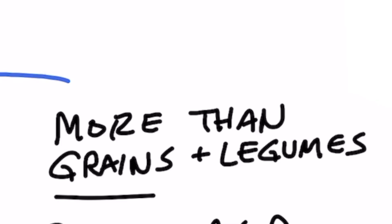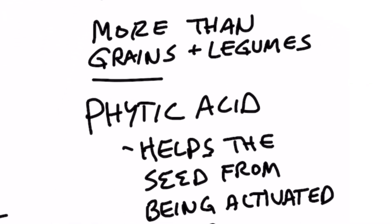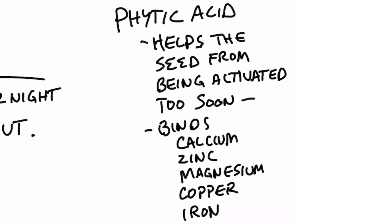But what is phytic acid? Phytic acid is something that a seed uses to help bind minerals and prevent biochemical reactions to allow the seed to sprout. So phytic acid is kind of a chemical to keep things locked up.